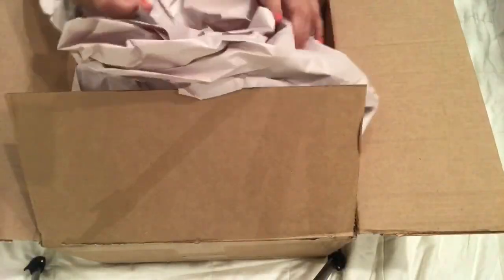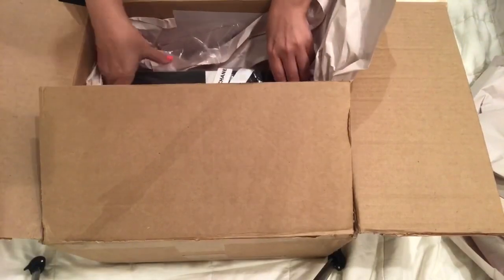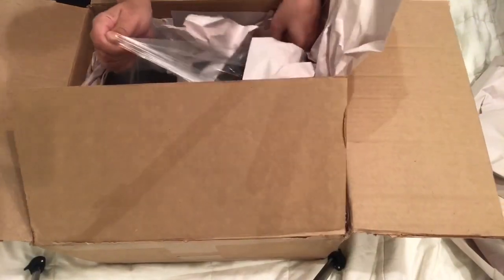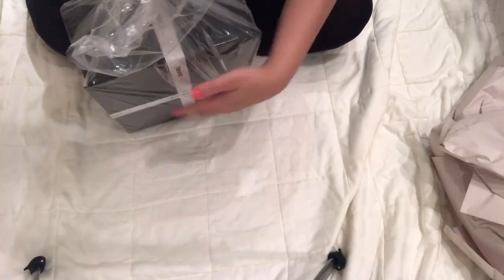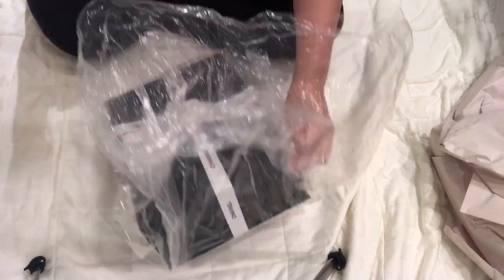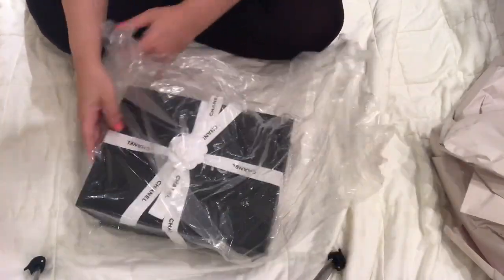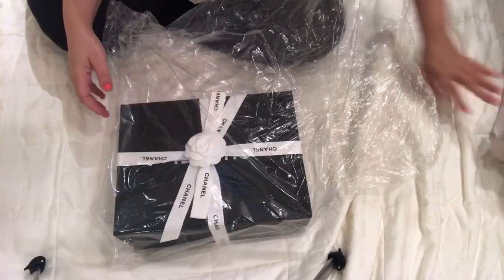Hi YouTube buddies, I have another unboxing today. I'm really excited about this one — I've been thinking about it for a while. Without giving too much information, I purchased a small wallet that was the same color as this one just to make sure I liked it, and I did, and I went ahead and placed the order.